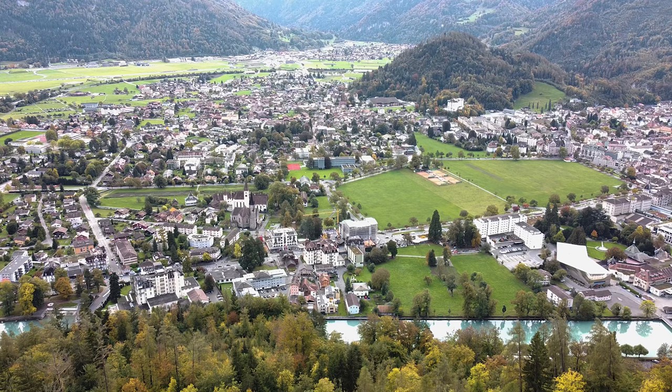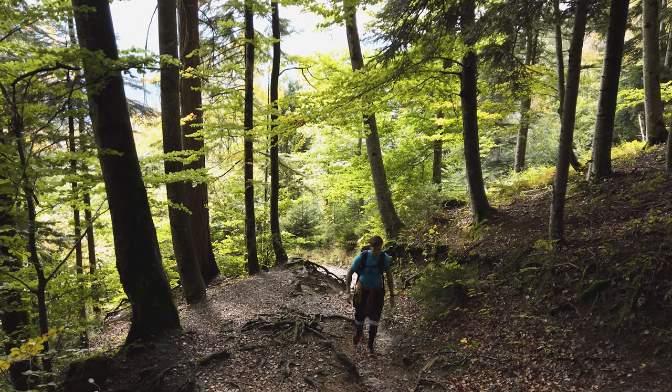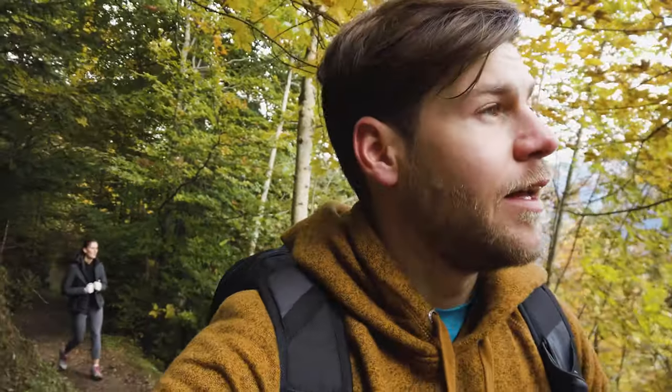From time to time you get some appetizer views through the trees over Interlaken, which are the best motivation to make it to the top. You're almost there when the forest clears up and you reach a place called the Harder Matte. There you have a beautiful view over the lake of Thun and it's a very good place for a picnic.